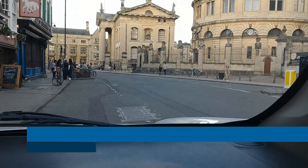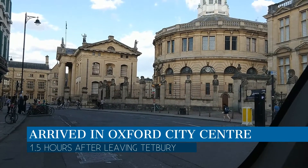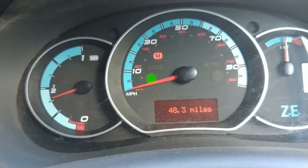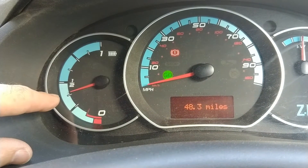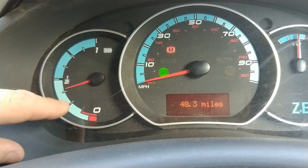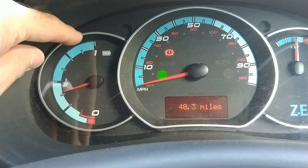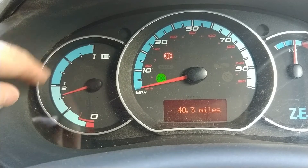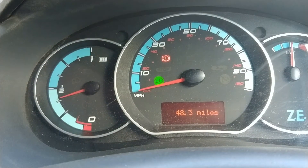Here I am in Oxford now, right in the heart of the city — I've driven into Broad Street with the Sheldonian Theatre right there. Looking at the dash, I've done 48.3 miles and it's just over the halfway mark on the battery gauge, on its way down to a quarter. So rounding up to 50 miles, that is 20 miles per quarter tank — so 10, 20, 30, 40, 50 — it is pretty accurate.